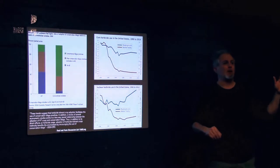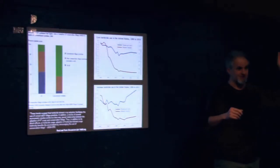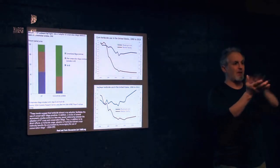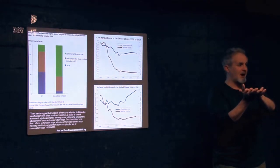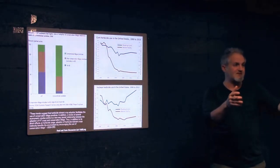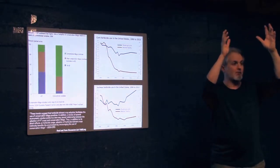The second trait was Roundup resistance — herbicide tolerance. This allows you to spray the herbicide on the field: the weeds die, the crop doesn't, the crop thrives.